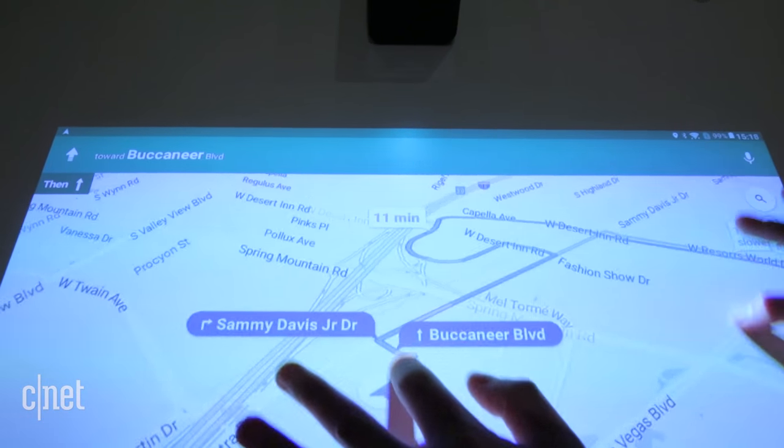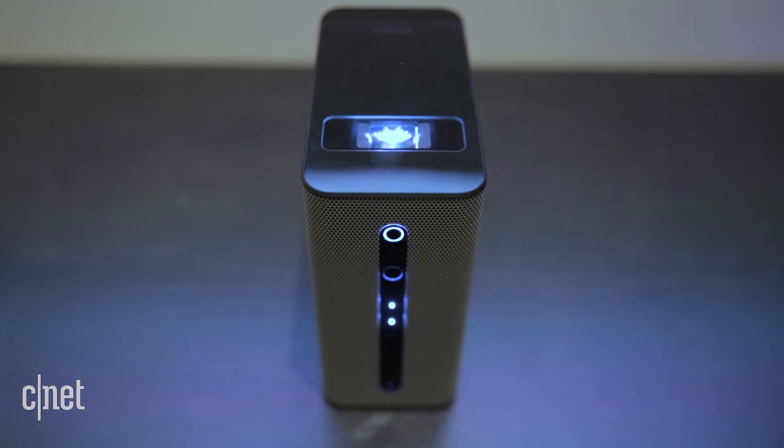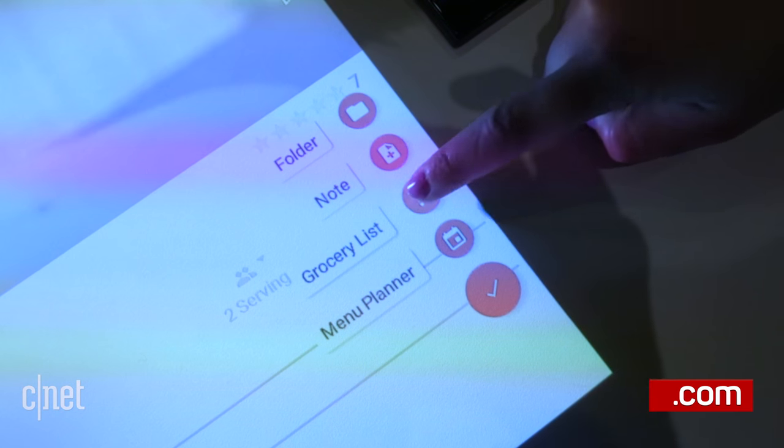This model is a prototype and while Sony couldn't give us any idea on pricing or availability, it will be an actual product you can buy. It worked pretty seamlessly and the touch functionality was accurate and responsive.